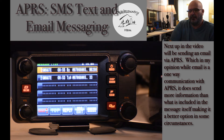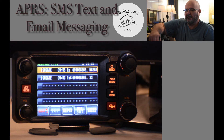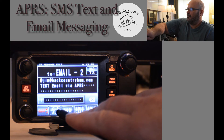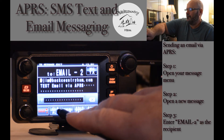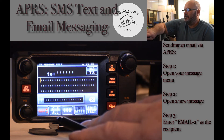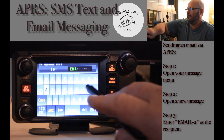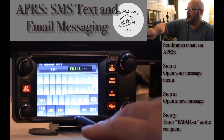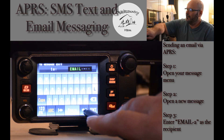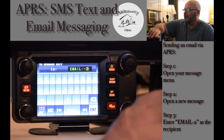We will move on to sending an email via APRS. To begin, similar to sending an SMS text message, go to message edit. To start fresh, press clear all. For the edit call sign, instead of SMSGTE, you will enter EMAIL with the SSID dash 2. Move the cursor over to the SSID portion of the to address, press the right arrow, and press enter.